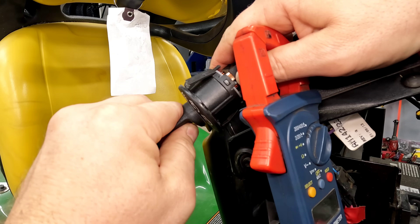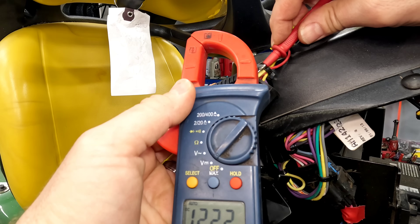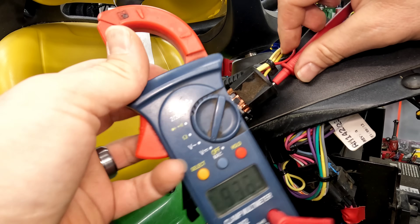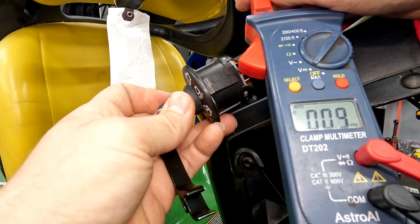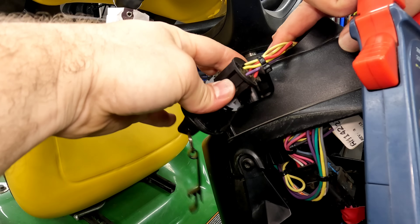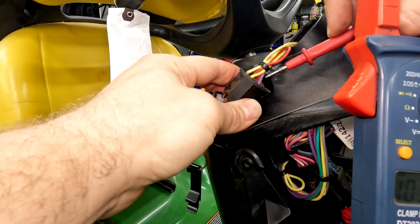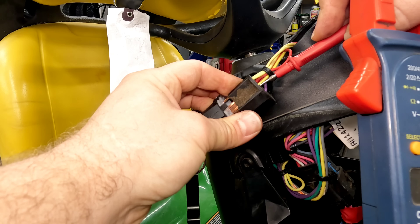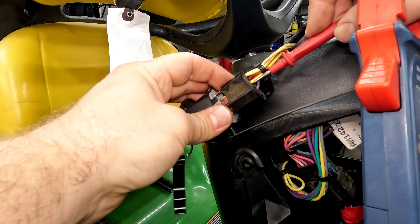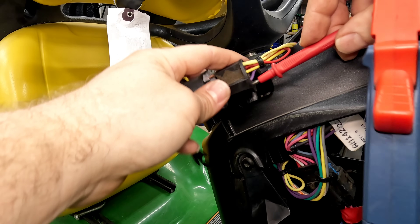And as soon as we turn it one more click to where the lights are off, if we test to the yellow ones — we're going to have it on the one that has two yellows going to it, and we're not going to have it on the single yellow one, which is the one that the lights go to on the back. And then when we turn it to start, we'll have voltage on the purple wire. Power on both of the reds even when it's off. When it's on with lights, we're going to have power on the two yellows. And then when it's standard on, it's just going to be the one with two yellow wires going to it.